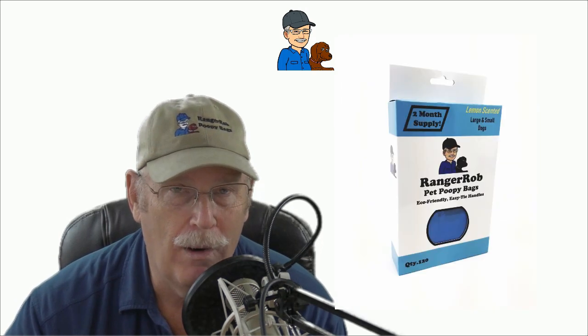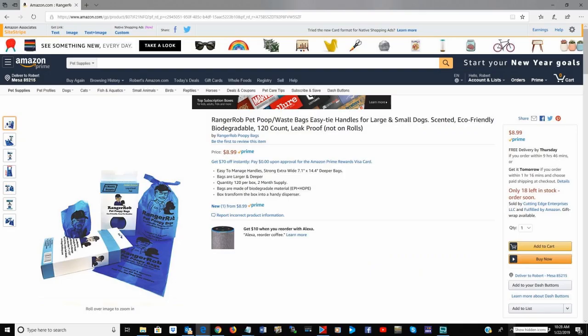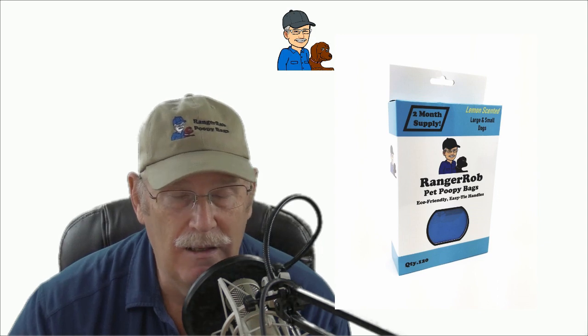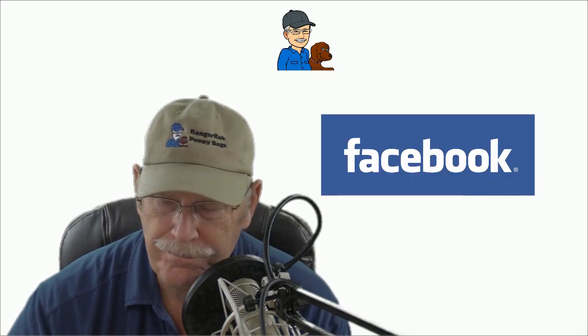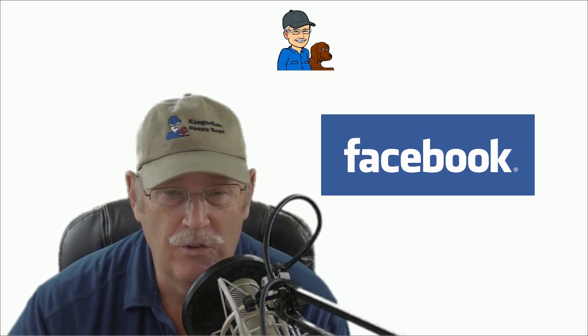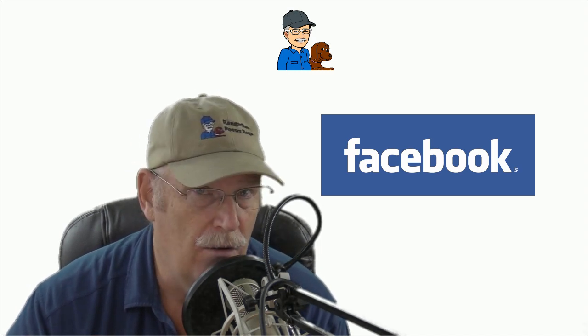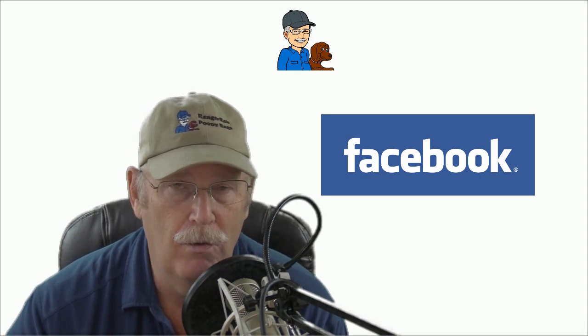So right now, go to Ranger Rob poopy bags on Amazon, go down to the bottom, set up an affiliate link, and start advertising. If you need any media material from us, just go to Ranger Rob poopy bags on Facebook, shoot us a message, and tell us what you need — pictures, video, or an audio commercial. We'll be happy to help you out.